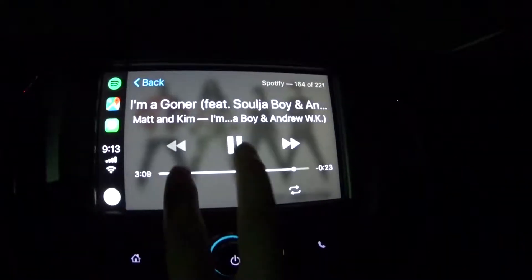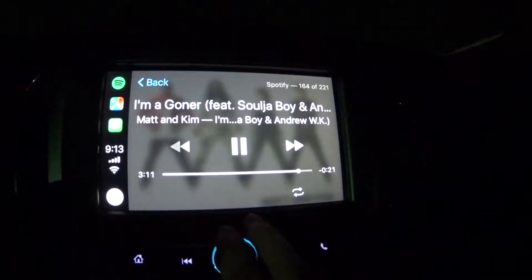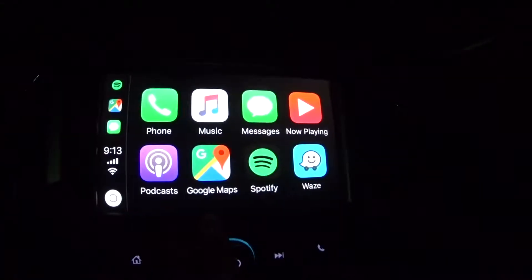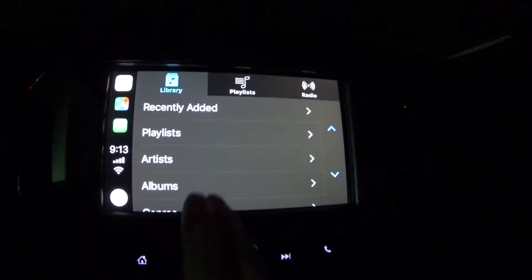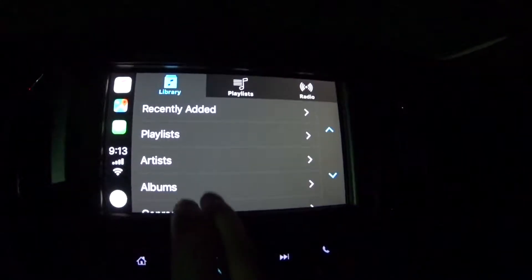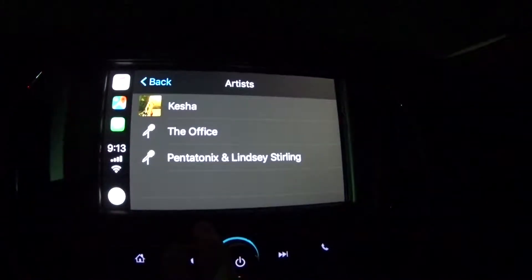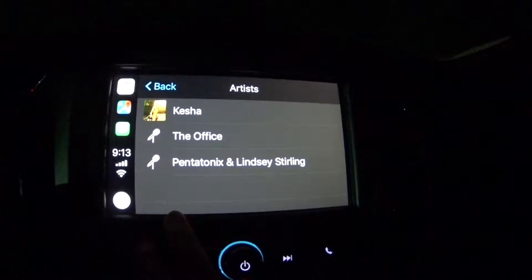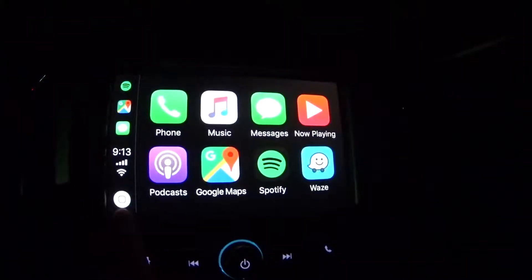So if I want to play some music, I can play some music off Spotify, which is really nice, or I can play music right off of my phone. I can go to my artists that I have here. I just have a couple of downloaded songs and another album by Kesha.